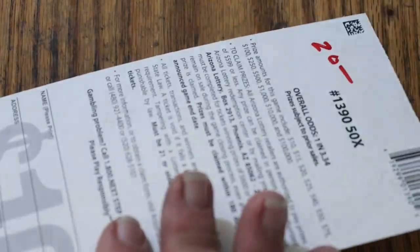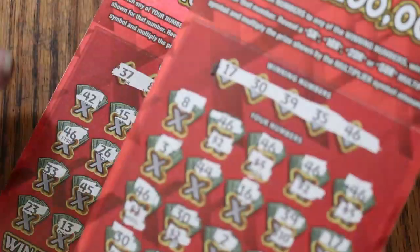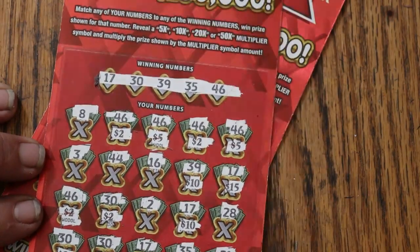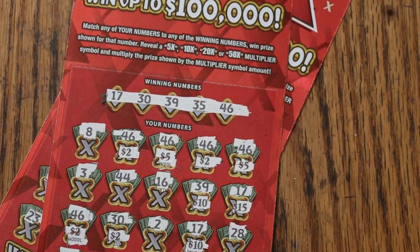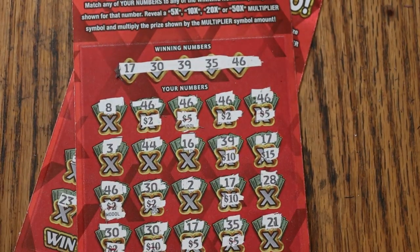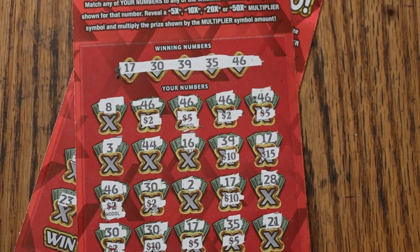A $20 hit there with that multiplier, and hitting the outlier — one of the outliers — a $75 win. So that rates another bell all by itself. Anyway, I hope you enjoyed it. If you did, appreciate the like button, comment, subscribe, notification bell, and we will see you next time on AZ Scratchers. Have a great day and a great night. Bye bye.